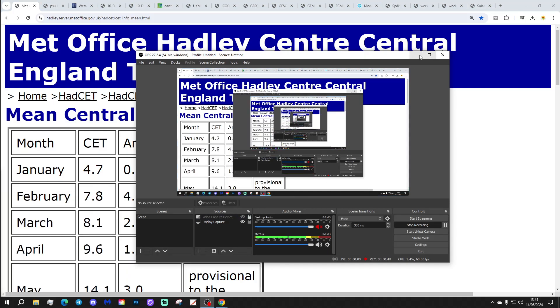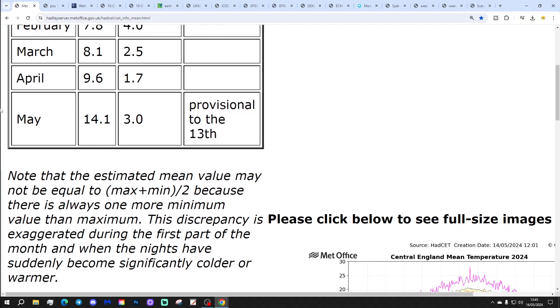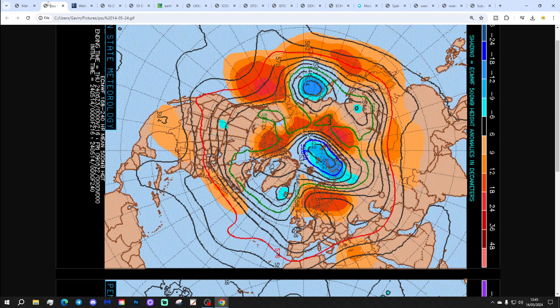We're going to start off with the temperature. GVCT is currently sitting at 14.1 — that's 3 degrees above the 1961 to 1990 average. That is provisional to yesterday, the 13th of May, turning into another very warm, if not exceptionally warm, May so far. You may see that ticking down over the coming days.